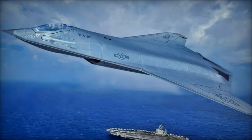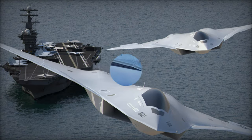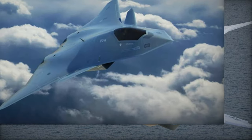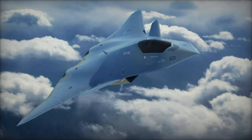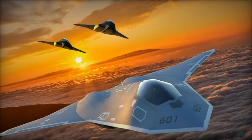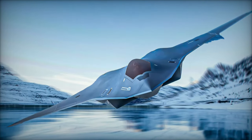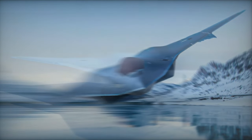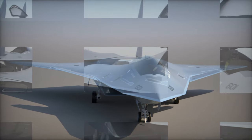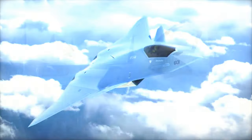One of the key decisions in the development of the F-AXX is its propulsion system. The Navy has chosen to pursue derivative engine technology instead of the adaptive cycle engines being developed under the Air Force's NGAP Next Generation Adaptive Propulsion initiative. This decision aligns with the Navy's operational needs, ensuring reliable performance without venturing into unproven technologies. By adopting this approach, the Navy aims to minimize the risk of delays and cost overruns that have affected other major defense projects, maintaining consistency in its acquisition strategy.